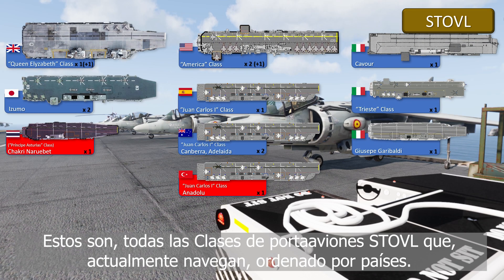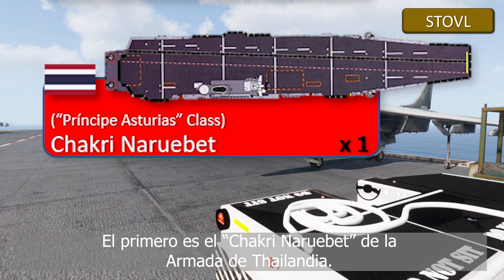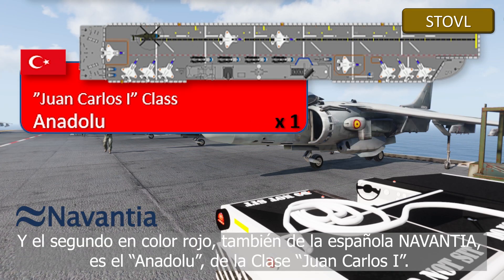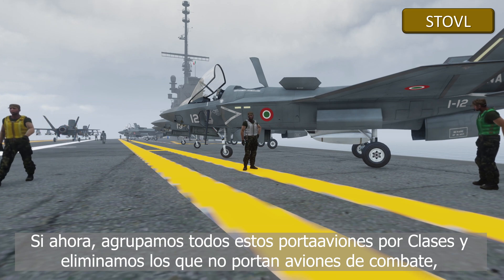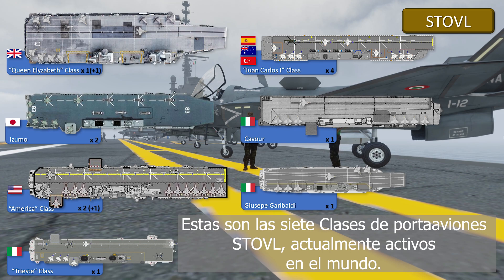These are the classes of STOVL aircraft carriers that are currently navigating with their navy, by country. In red, there are ships that currently do not have an airborne wing and only have helicopters on board. The first is the Chakri Naruebet of the Thai Navy, belonging to the Príncipe de Asturias class, manufactured by the Spanish company Navantia, formerly Bazán. The second is the Turkish aircraft carrier Anadolu, of the Juan Carlos I class, also manufactured by Navantia. If we group them by class and manufacturer, and eliminate those that are not aircraft carriers because they do not have airplanes, these are the seven classes of STOVL aircraft carriers currently active in the world.